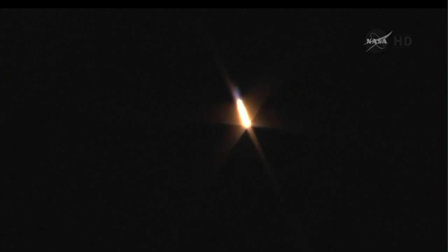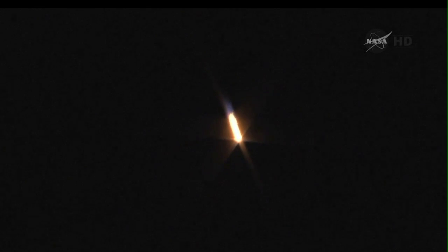Approaching the 1 minute 30-second mark. 90 seconds, stage 1 thrusters working nominally.